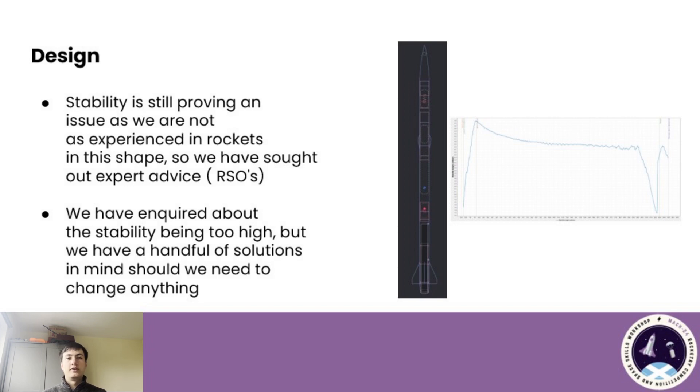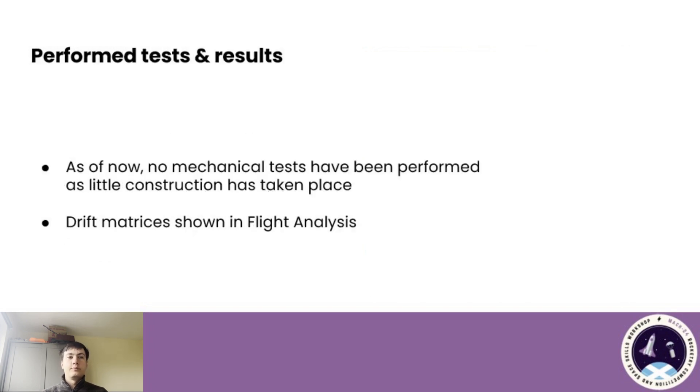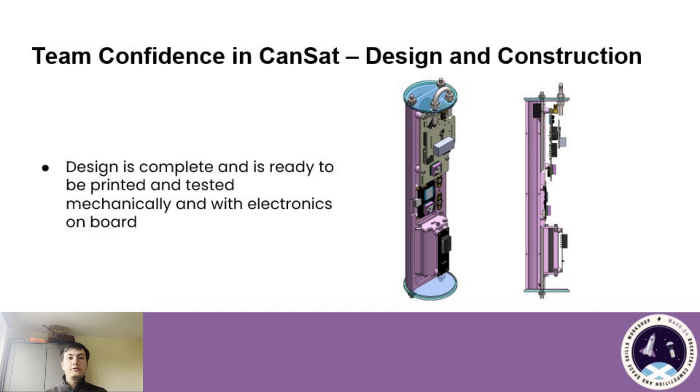Since the majority of our team has been heavily involved with our entry into the National Rocketry Championships, which only very recently flew, there has been very little chance for much construction to take place. We have cut the body tubes to length, but so far that is the main thing that has happened. Since so little construction has been done, no mechanical tests have been performed as of yet, but we will go over drift simulations later in the presentation. The payload is now fully designed and is just awaiting 3D printing to allow mechanical and electrical testing.